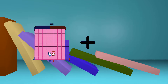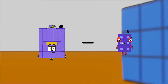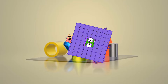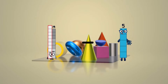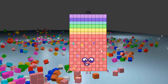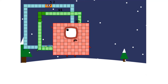86 plus 41 equals 127. 63 minus 44 equals 19. 76 plus 64 equals 140. 19 minus 5 equals 14. 94 plus 76 equals 170.